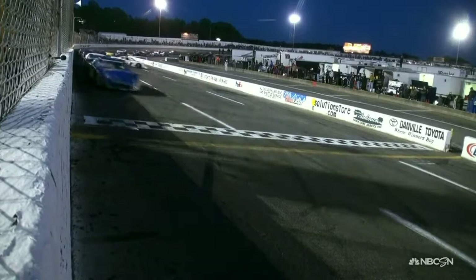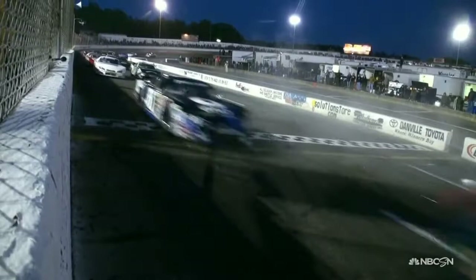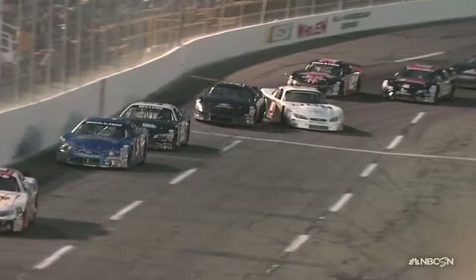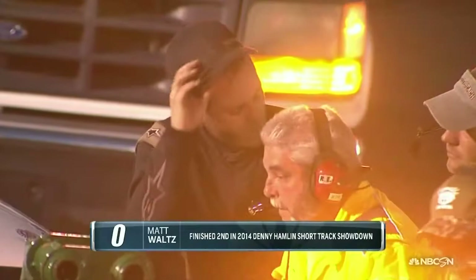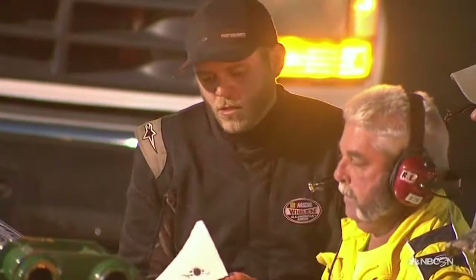Coming off turn four, around goes Waltz into the wall. His night will be over as well. You just run out of real estate — trying to get into the power, it pushes up into the outside car who wasn't giving him room, which he shouldn't. He needs to pin that guy on the bottom. You lose rear traction, make contact with the front, it turns your car left. These straightaways are so narrow, there's just nowhere to go.